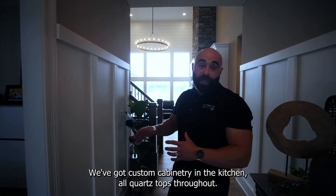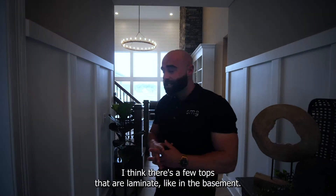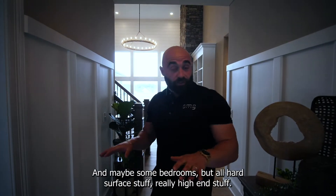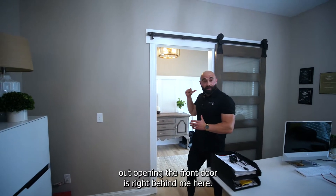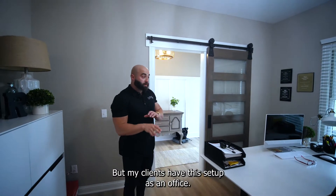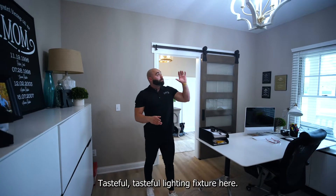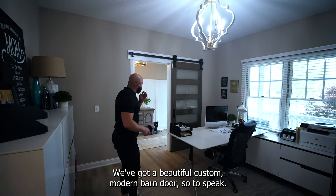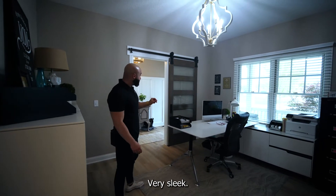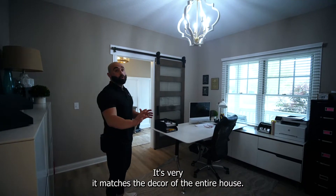We've got custom cabinetry in the kitchen, all quartz tops throughout. I think there's a few tops that are laminate — like in the basement and maybe some bedrooms — but all hard surface stuff, really high-end. But as you walk in from the front door, there's a really nice cased opening. There's a beautiful custom modern barn door, very sleek. I love the stain — it matches the decor of the entire house.